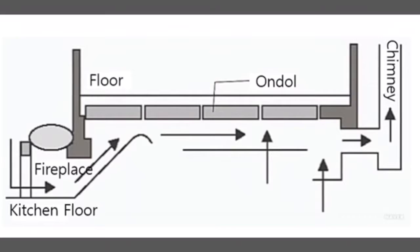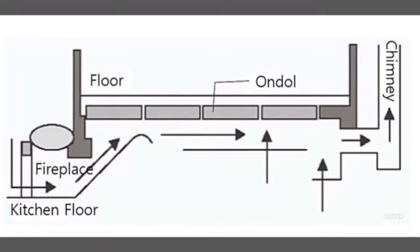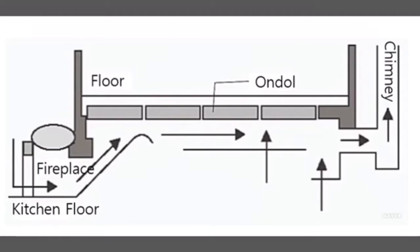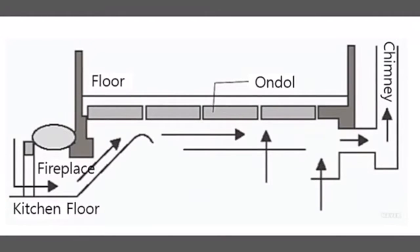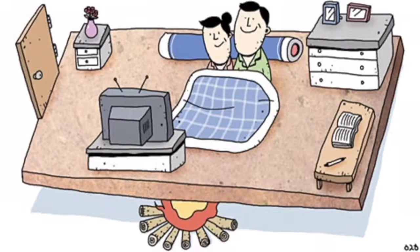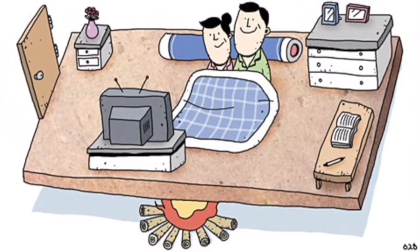Let's take a look at the structure of the traditional ondol system. The structure is really special. The warm air from the fireplace flows through an empty passageway and makes the ondol warm. Finally, the floor gets radiant heat from the ondol, so people can stay warm in the winter.